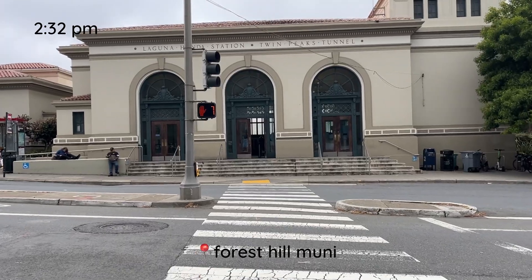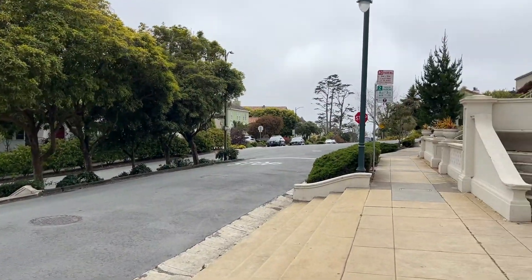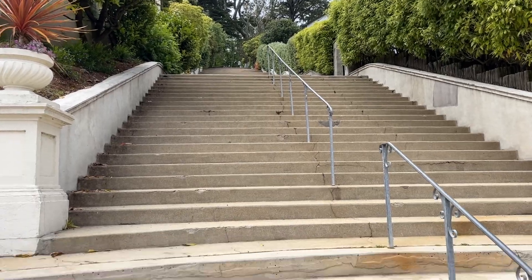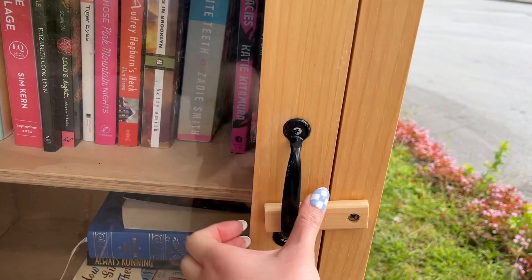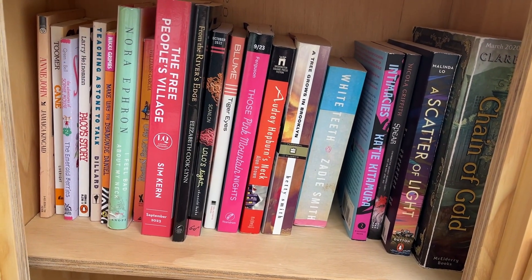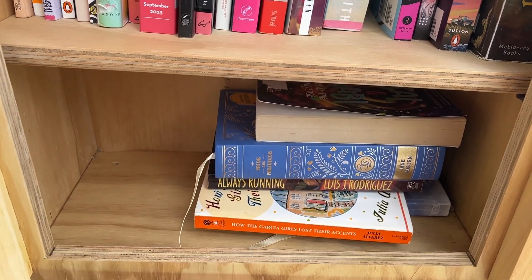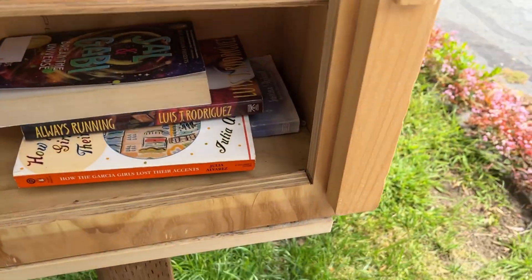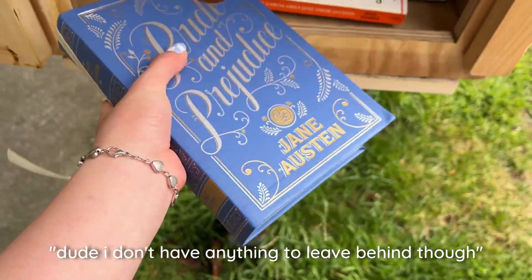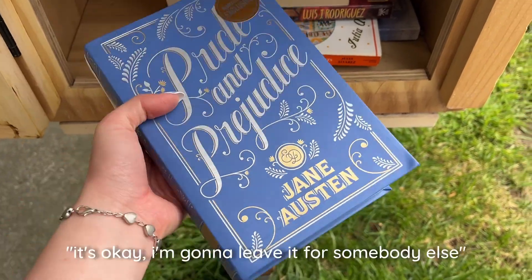We're back in the city. I almost missed my turn — and that's the turn. Made it. Oh my god. Now I've seen quite a number of these on the path. See anything interesting? That's gorgeous. I don't have anything to leave behind, but it's beautiful. I'm going to leave it for somebody else.